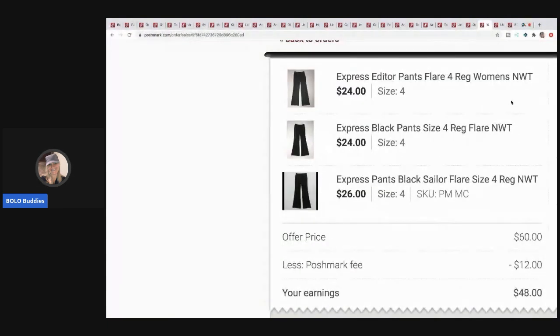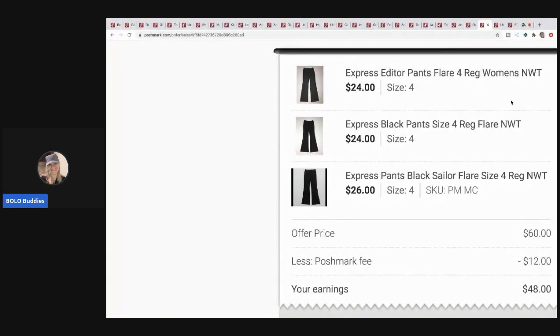Similarly, someone bought three pairs of Express pants for $60. If you guys are looking for Express pants I have tons — I also have tons of Lane Bryant. Links are in the description. Just make an offer or a bundle and put 'Bolo Buddies' so I know you're from the channel.